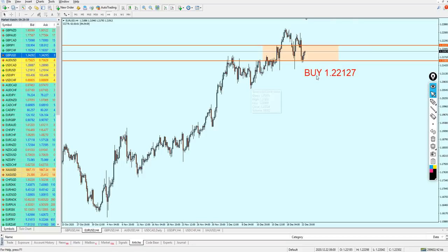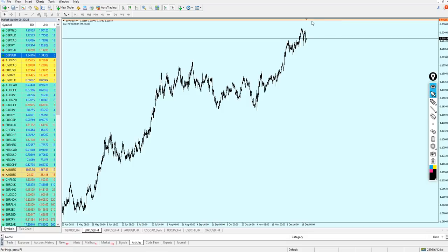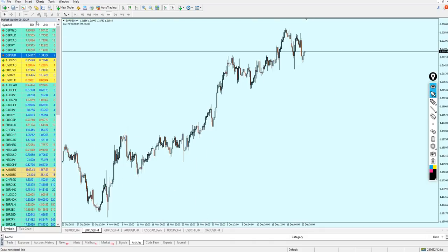For the EUR/USD, the signal has not been triggered. The pair went all the way down to the same support level I was expecting, however the buy order hasn't been triggered exactly at the level I expected. Let me get rid of the first signal and see what's happening so far.